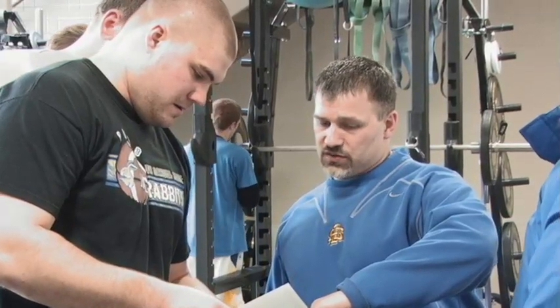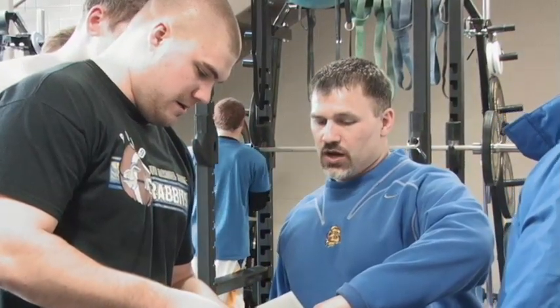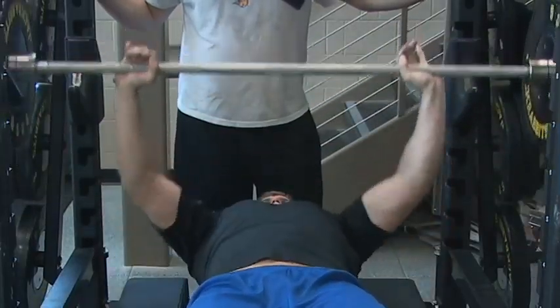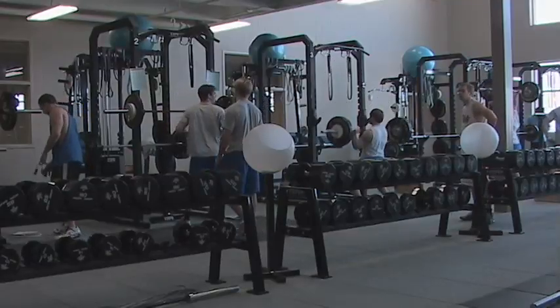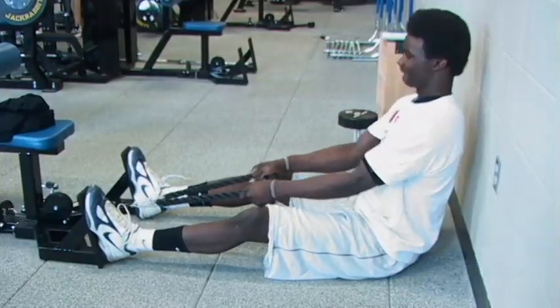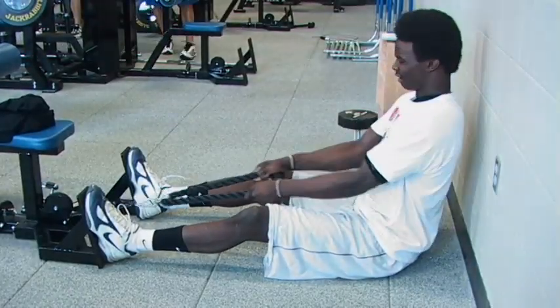Coach Mo has done a tremendous job with one weight room, and now that we've got a football weight room for our guys — you can see that we have 10 individual stations, so room for 30 to 40 guys just in this area to work out, and that's what we prefer.